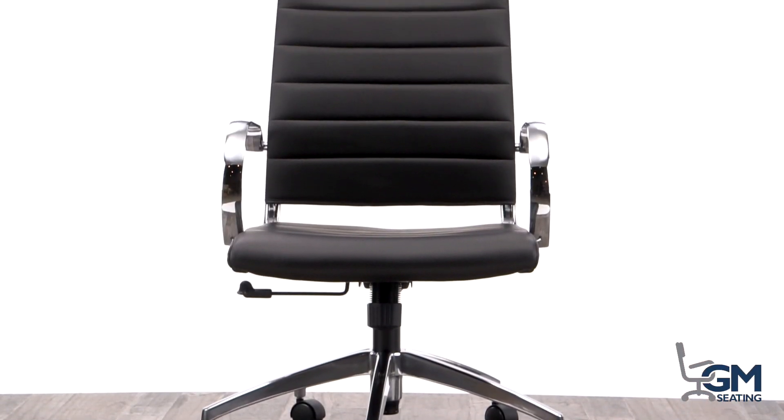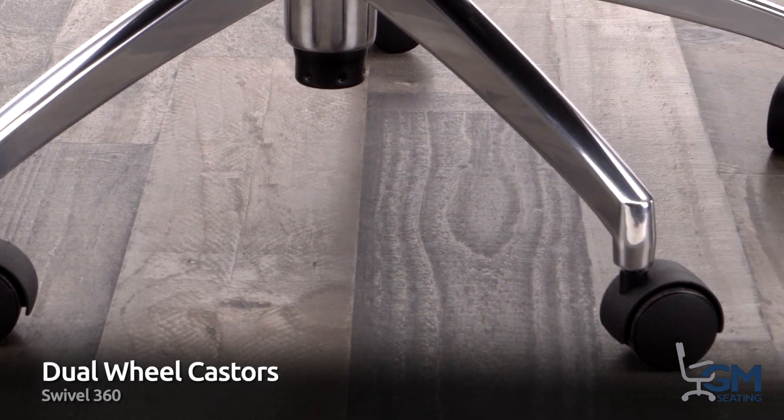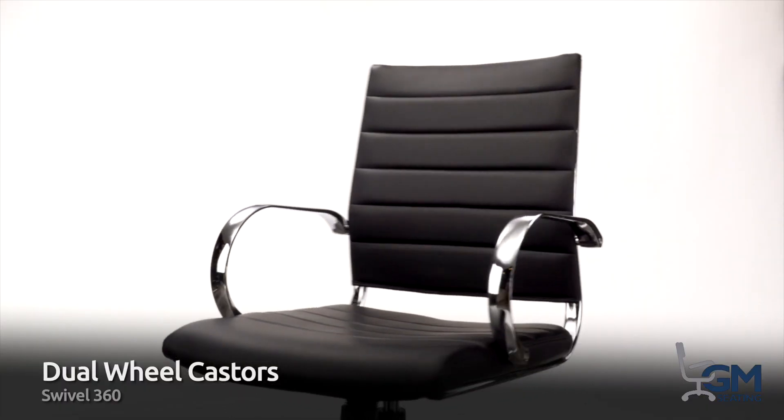This attractive and highly functional office chair moves easily on dual wheel casters that swivel 360 degrees with ease under their aluminum chrome base.